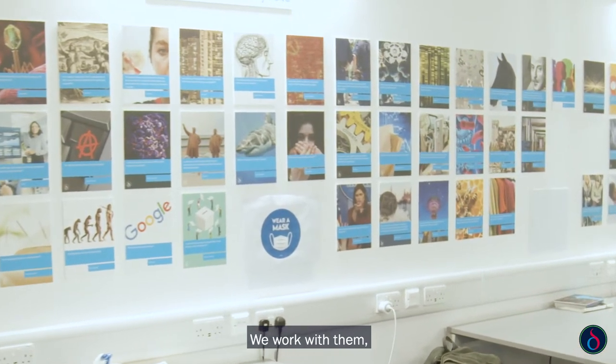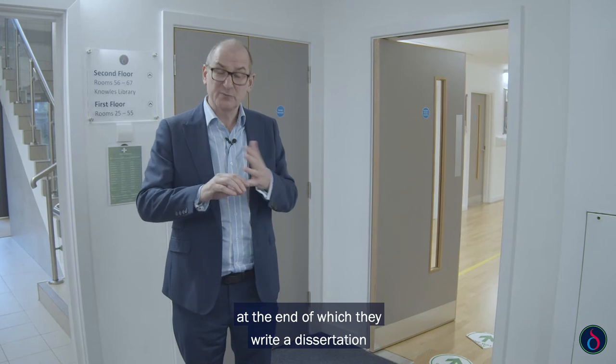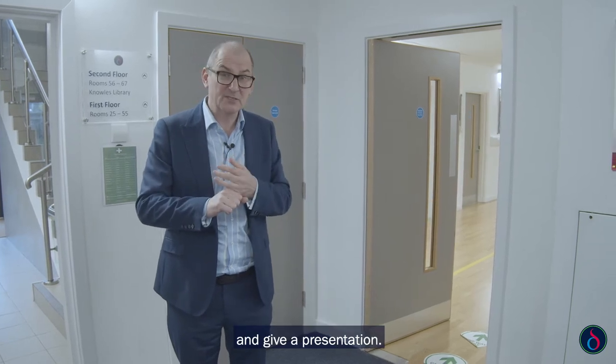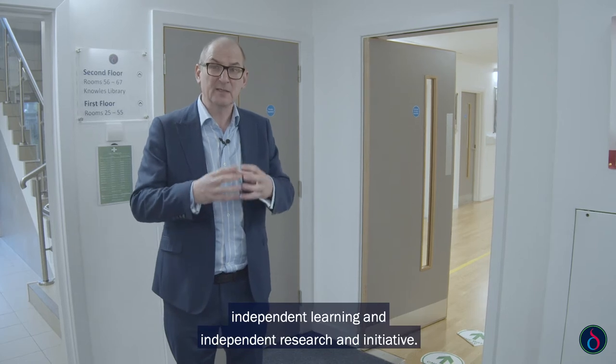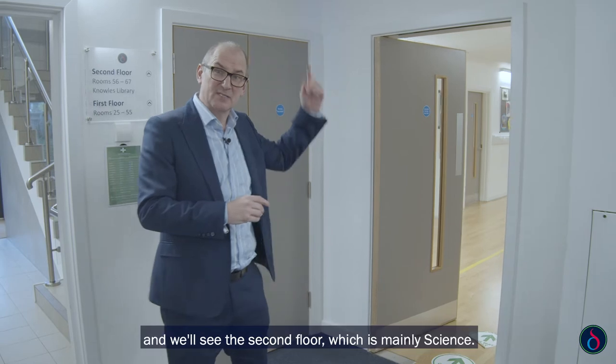You'll see here some of the extended projects that students do. They choose an area they want to research and work on it for over a year. We work with them helping them develop their academic skills, at the end of which they write a dissertation and give a presentation. This really demonstrates to universities and employers their independent learning and independent research initiative.